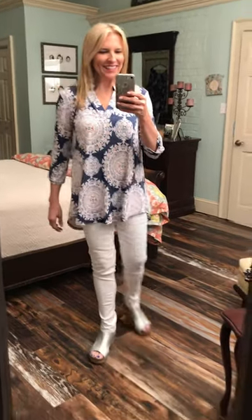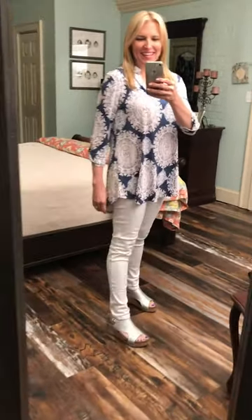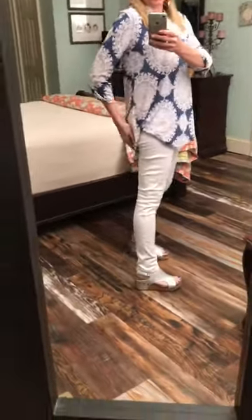Hey everybody, loving this cute tunic. I have it paired with our white skinny jeans, still available — cute tush jeans. Also these cute shoes are still available.